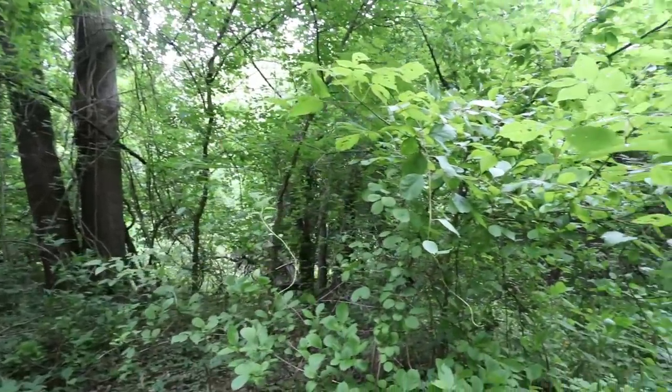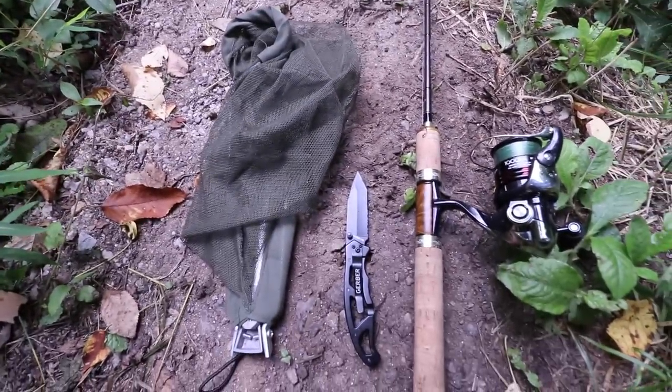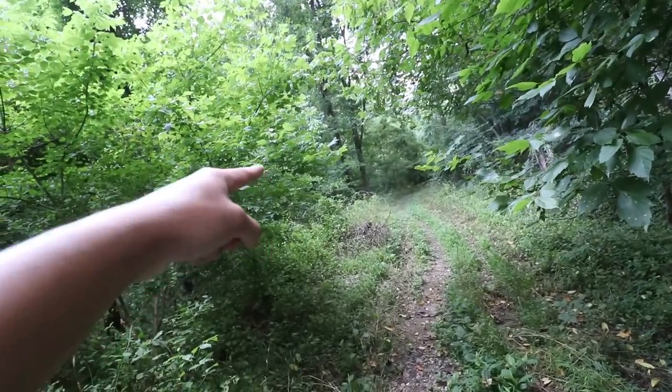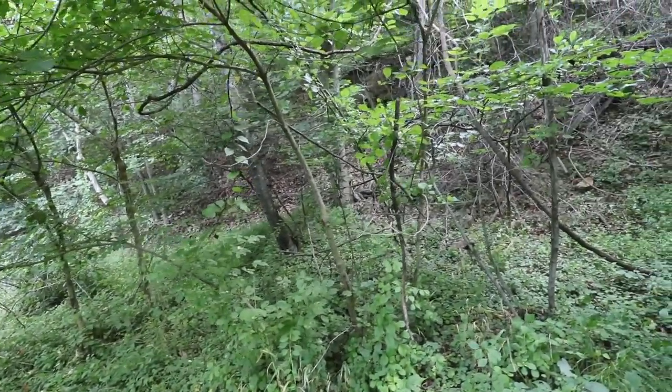I'm deep in the woods right now and today I'm going to attempt a survival challenge where my only tools are a portable net, a knife, one rod, and one hook. We've got the Patapsco River over that way and using only what I can find out here, I'm going to see how many different fish species I can catch.